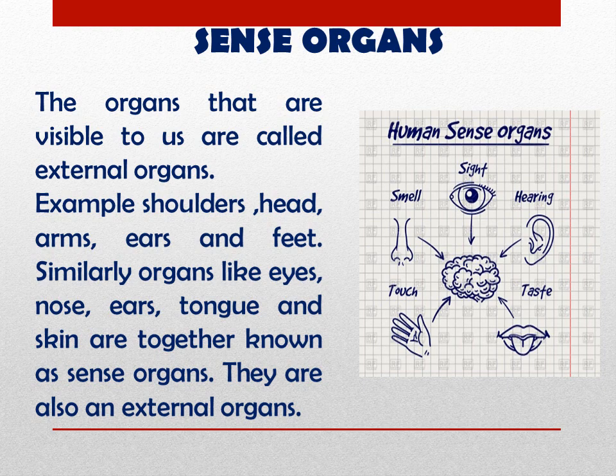The organs that are visible to us are called external organs — for example, shoulders, head, arms, ears, and feet. Similarly, organs like eyes, nose, ears, tongue, and skin are together known as sense organs. They are also known as external organs.